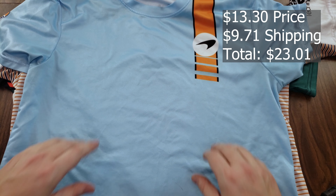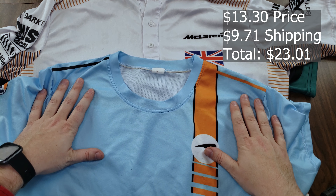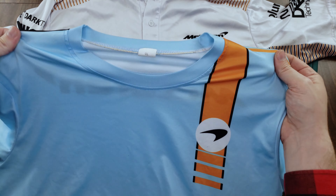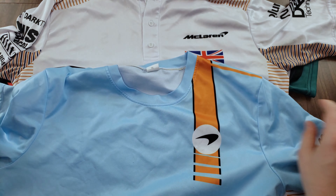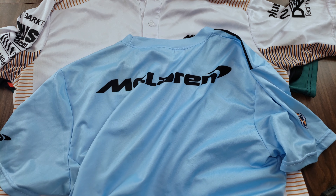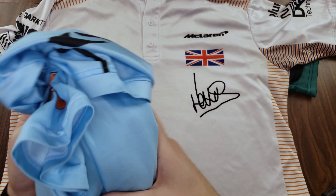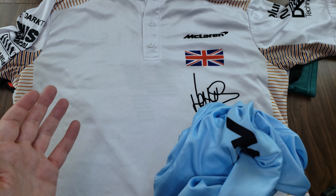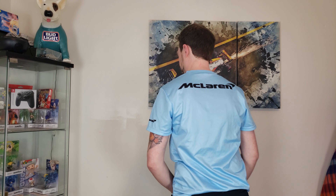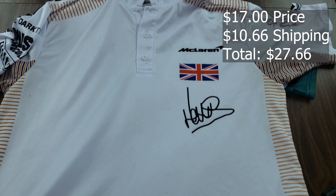Next up we have the Gulf livery McLaren shirt. I wore this one a fair bit because I like the colors. The material, though, leaves something to be desired — it looks like it should be more breathable than it is. It's soft, but you're really going to sweat in this shirt. The blue and orange look gorgeous, the logos are great — the Gulf logo on the sleeve, the McLaren logo on the back across the shoulders. I'm happy with it for the price, but it feels like a cheap custom printed jersey, almost plasticky.